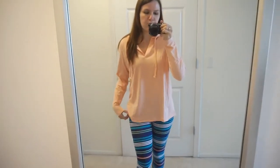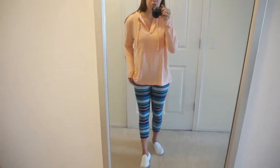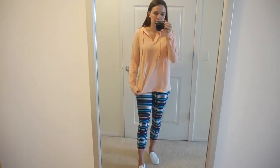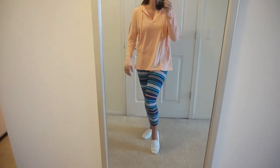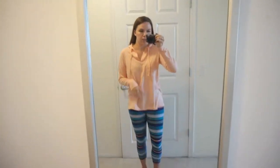Next I swapped out my top for this peachy thermal-type top. It's a little thinner than the sweater but perfect for cooler summer days — really comfortable and really soft. I paired it with the same crop leggings, and the orange stripe in the leggings actually matches this top. No thumb holes unfortunately, but there is a hood with a drawstring, so still really cute.